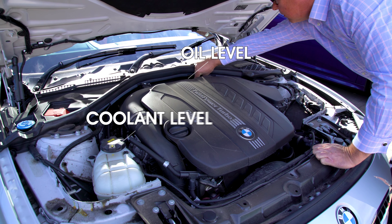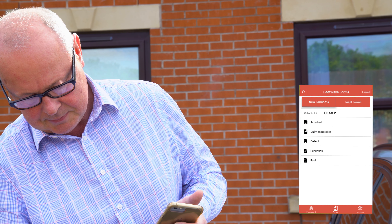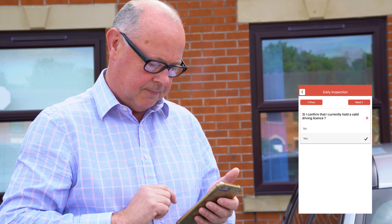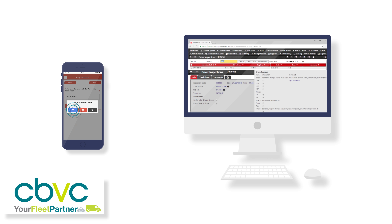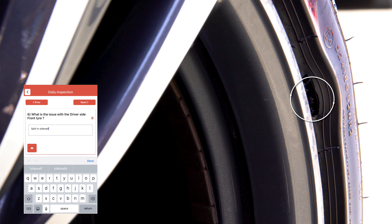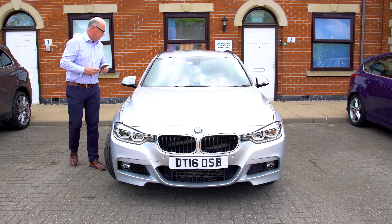Our purpose today is to show you how to carry out a quick vehicle check. It takes under two minutes, and report it on our simple-to-use app. The information gathered is automatically forwarded to our management systems. Your comments are read and acted upon. It could save you, your passenger or another person from serious harm.